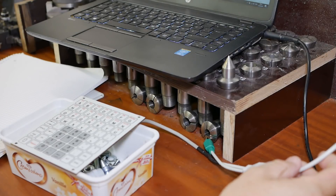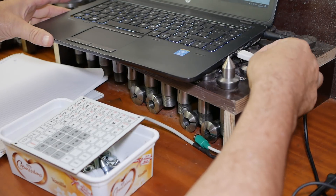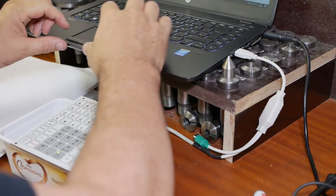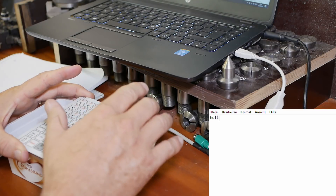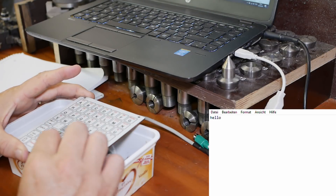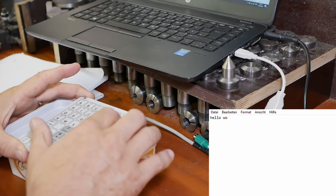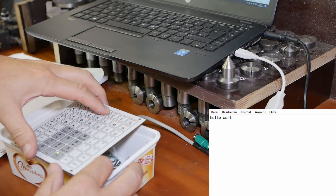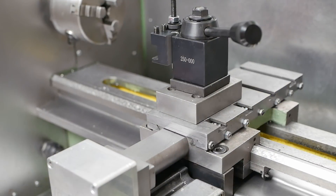I connected that up, not perfectly sure I've got the wiring right, but let's check it out. Power comes on — that's good. Oh cool, that works!